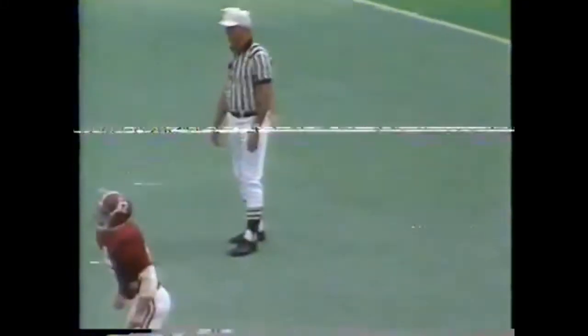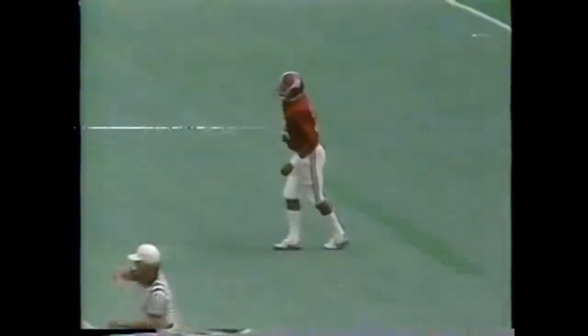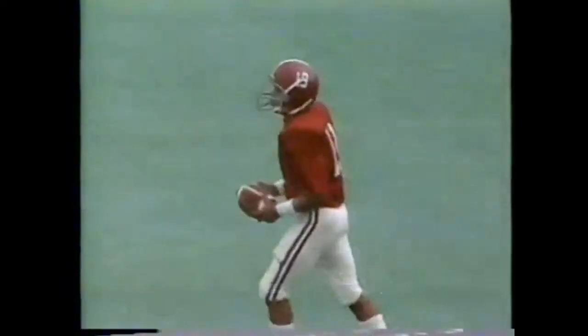Right near him is Ogilvy, number 42. Castile, five yards into the end zone. Castile decides let's be satisfied with the 20-yard line.